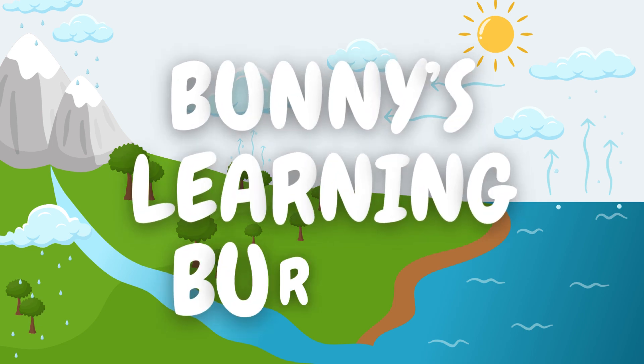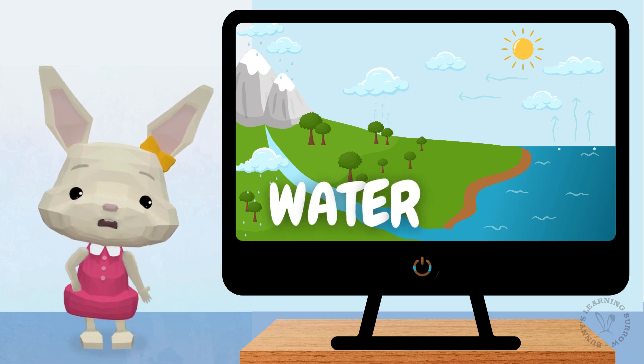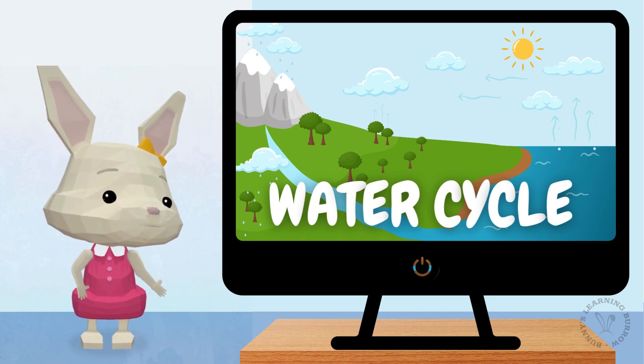Hi! Welcome to Bunny's Learning Burrow! Hi, kids! Today we're going on a magical journey through the water cycle. Ready to meet some new friends?